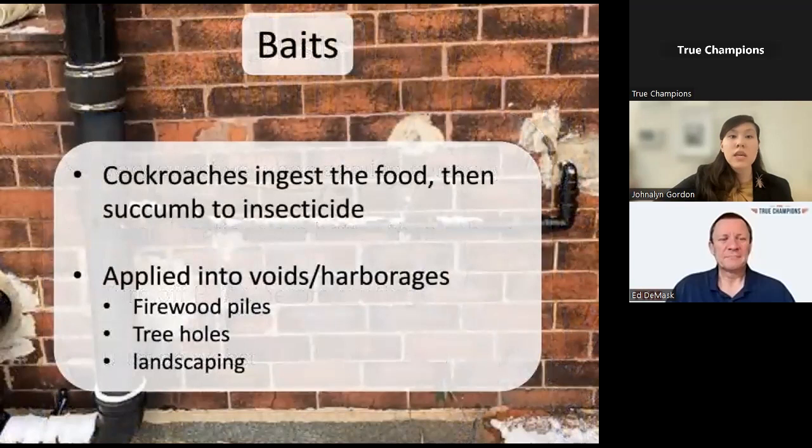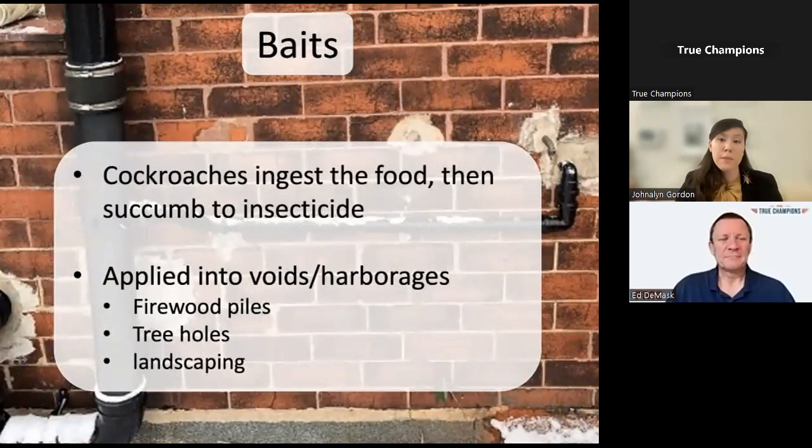Baits are an active ingredient—a toxic chemical inside a food matrix—that cockroaches consume and then succumb to the insecticide. The closer you can get to a harborage site, the better. Voids on the outside of the building, firewood piles, tree holes, and landscaping can be really good places to treat with baits for peridomestic species.